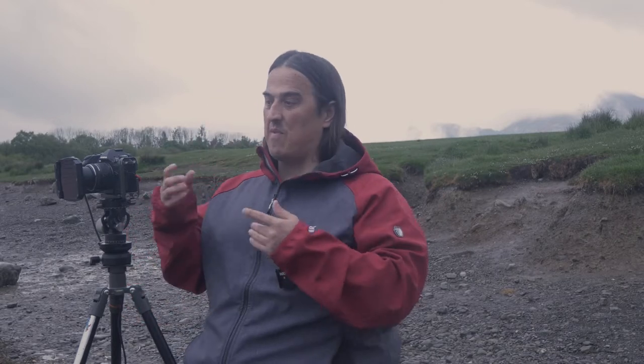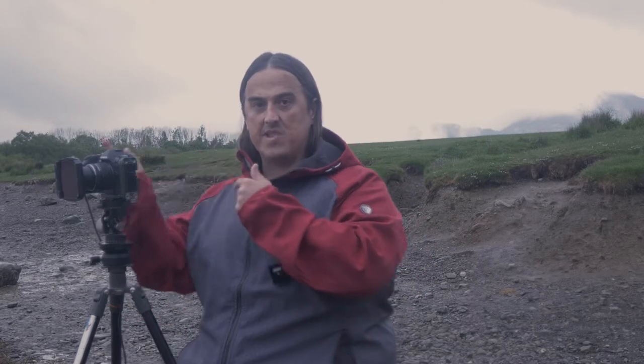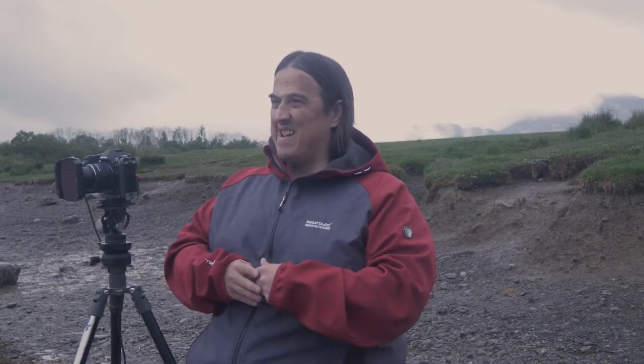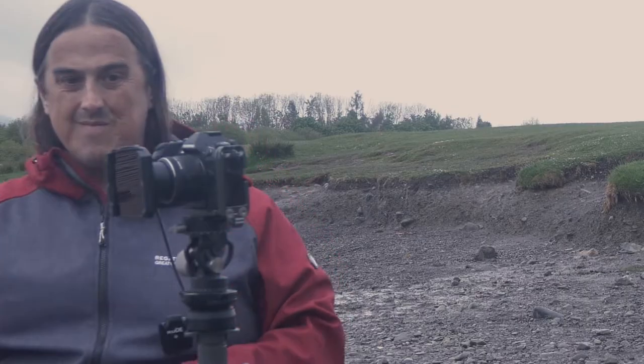I do have to be careful because there are spots of rain coming down, so I have to keep making sure that my filter is clean and tidy. If you've got rain spots on your filter they will show up on your image, so you have to constantly make sure your filters are clean.